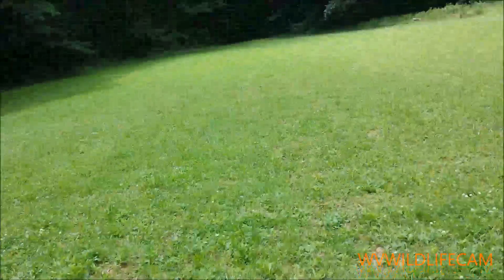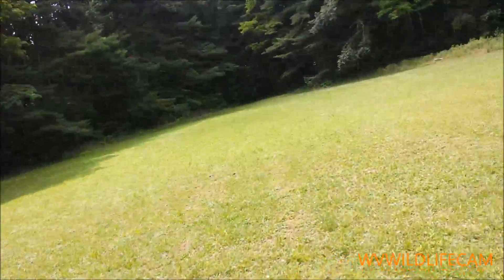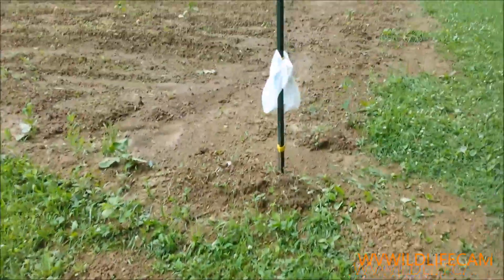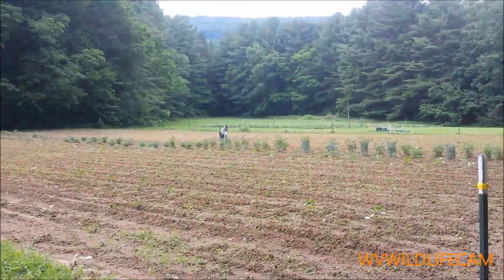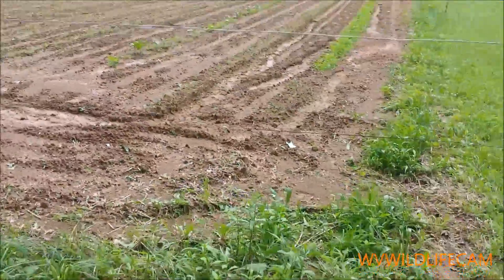Somebody's flying around looking at the area I guess, making circles. Here's some of the dirt that drained out of the garden, along with that up there, and we've got all this here.